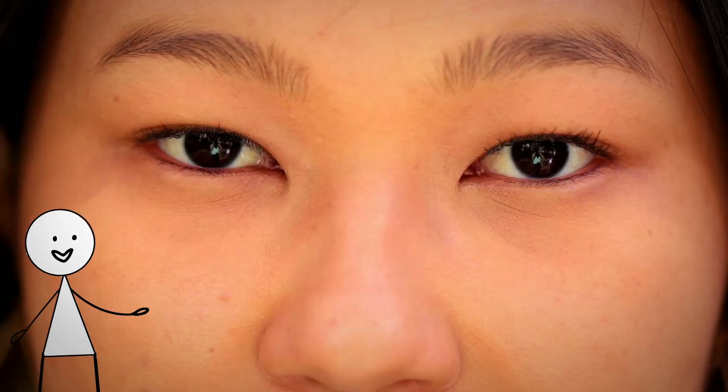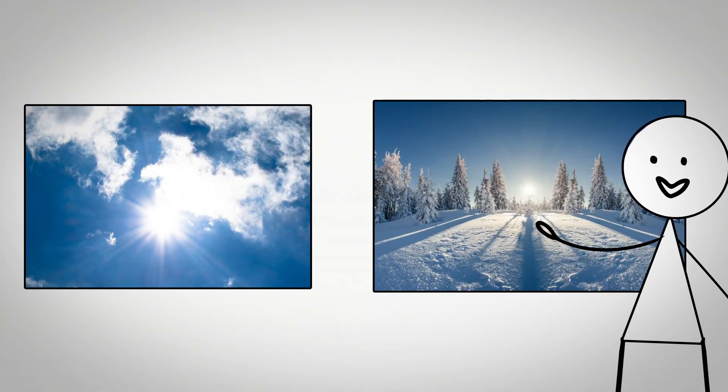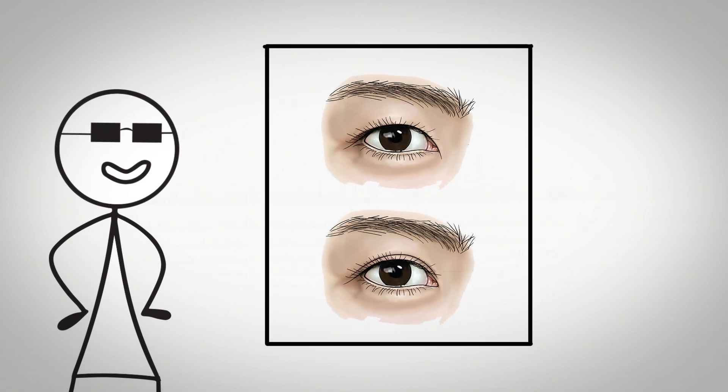Monolid eyes do not have much of or any visible crease, appearing flat on the surface, and this shape is most common in East Asia. This eye configuration offers significant advantages in intense sunlight and snow reflection, as the flatter lid structure naturally reduces glare exposure compared to eyes with prominent creases that can create additional light-catching surfaces. The monolid structure evolved as a direct response to high altitude and arctic environments where snow and ice reflection intensify solar exposure. The continuous eyelid without a pronounced crease acts as a smooth barrier that disperses light more evenly, rather than concentrating it through crevices.